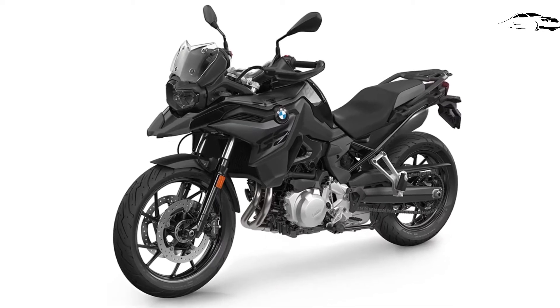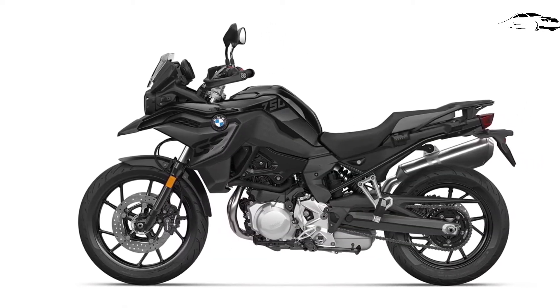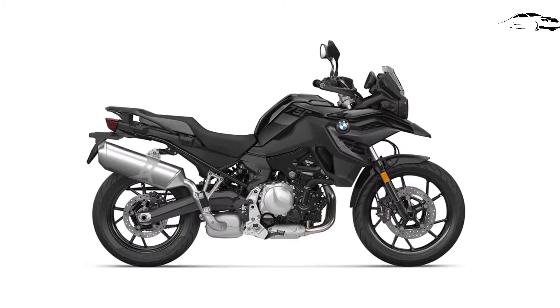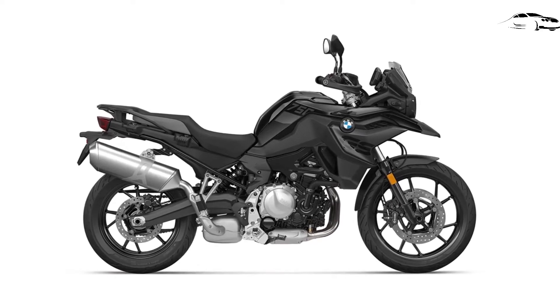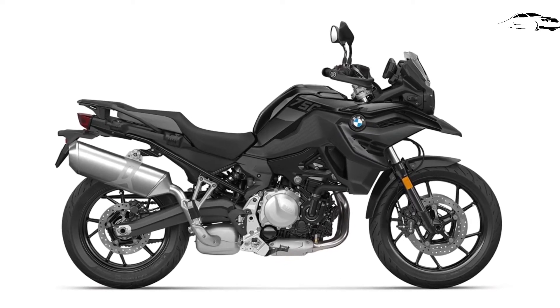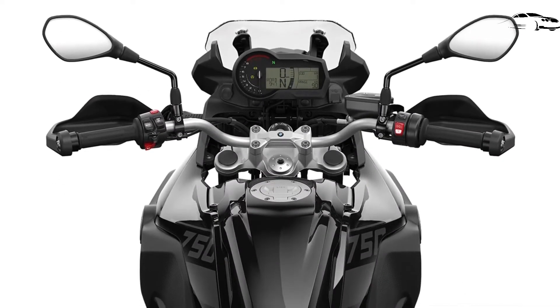Welcome to AutoMobile Center. The street-oriented 2022 BMW F750GS has updated its packaging and changed the available colors. It's a GS, but it's not as adventurous as the F850GS, which shares an engine but it's detuned to 750 specs. Let's take a look at the new package.